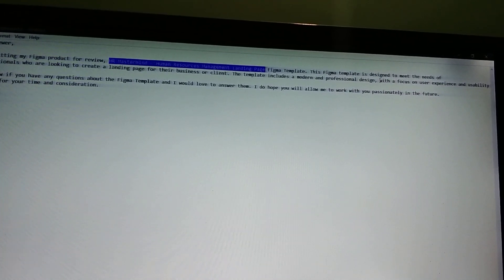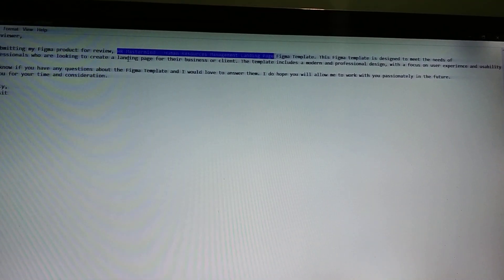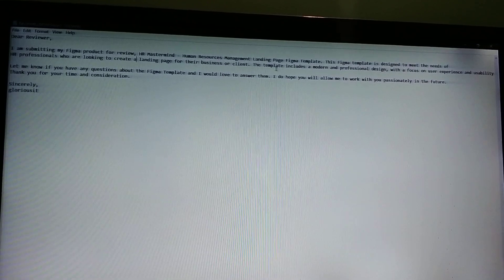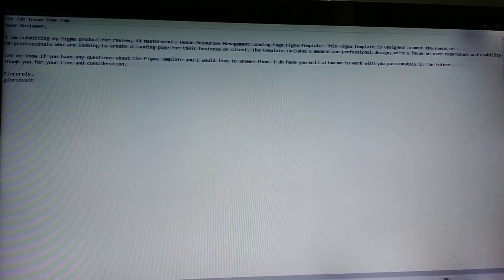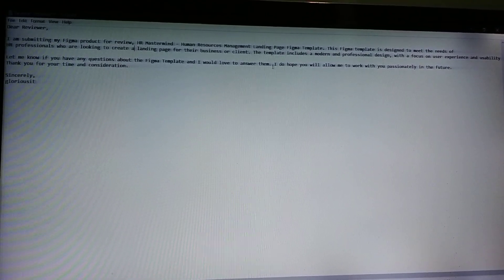This Figma template is designed to meet the needs of HR professionals who are looking to create a landing page for their business or client. The template includes a modern and professional design with a focus on user experience and usability. Let me know if you have any questions about the Figma template — I would love to answer them.